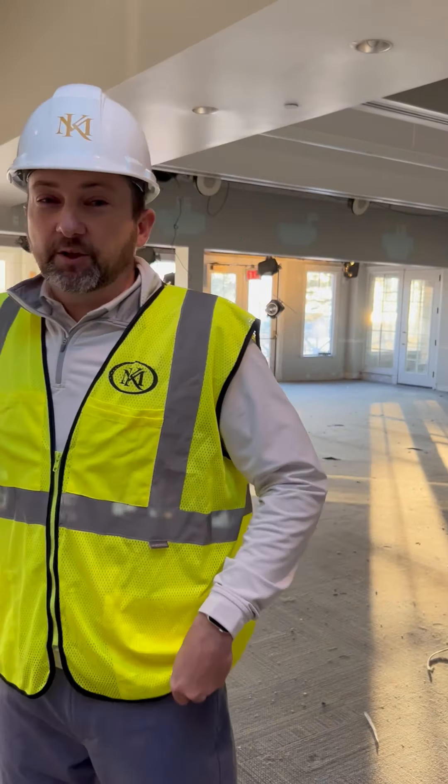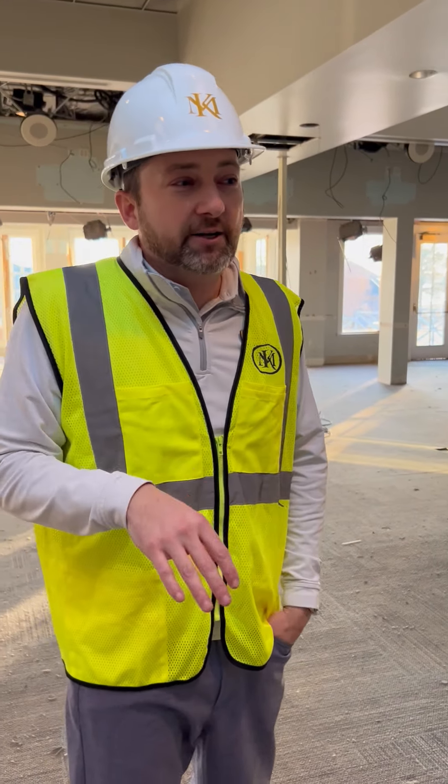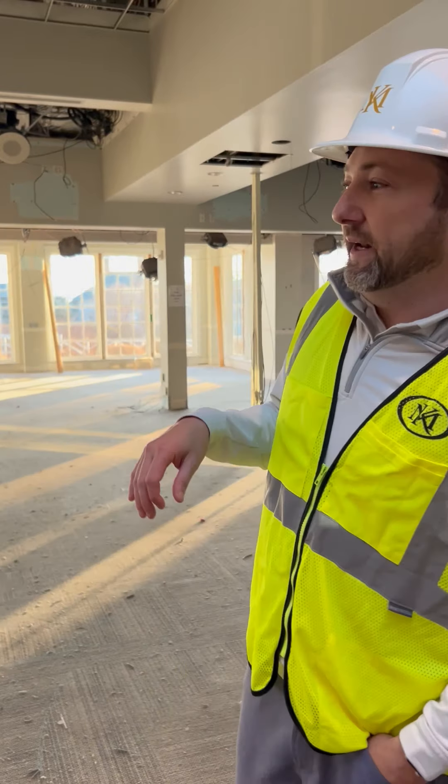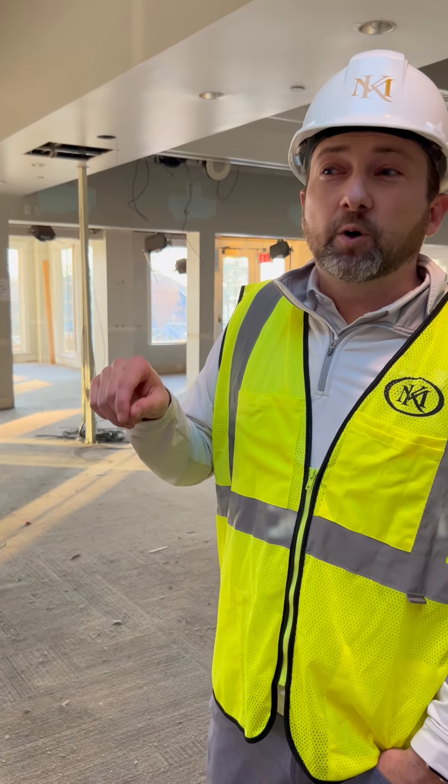On top of all this, all the locker rooms in the men's locker room have been gutted — all the lockers out, all the fixtures gone, all new equipment coming in. We'll keep you updated as we start to renovate this space and also the studio beneath yoga one, where the new cycle classes are going to go. We'll keep in touch. Thanks for coming out.